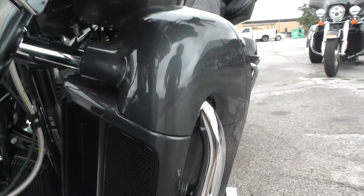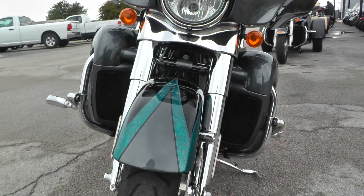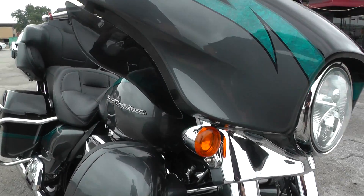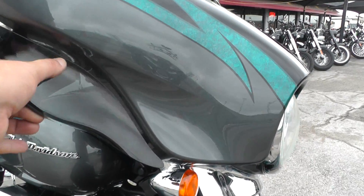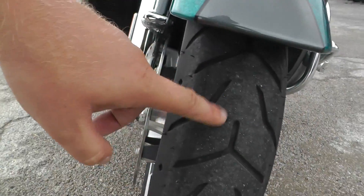Make sure to check out our pictures at CleanHarleys.com on this bike. I try to point out anything in the video as far as cosmetic issues, but sometimes I miss things, so check out the pictures. Got the adjustable wind deflectors right there. Good tire on the front.